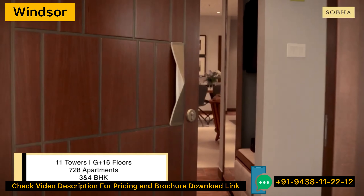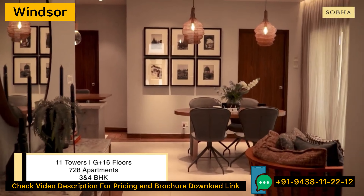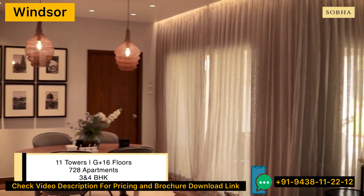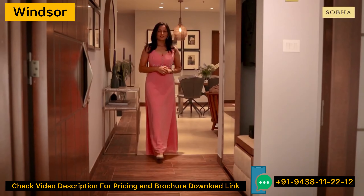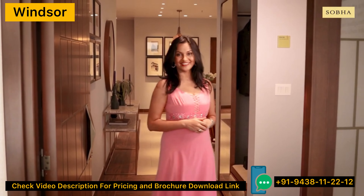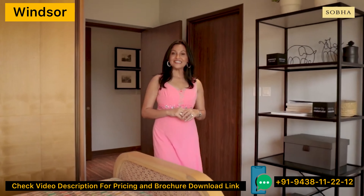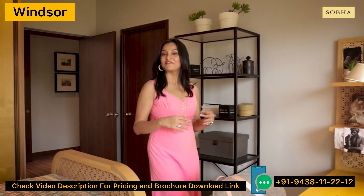Welcome to your dream abode. These vastu compliant living spaces, infused with soothing decor, exude opulence and charm. The foyer area gets wooden themed tiles for an elegant look and warm feeling. The kids' room can be accessed from the foyer and it indeed is a large space for your kids to have all the fun.